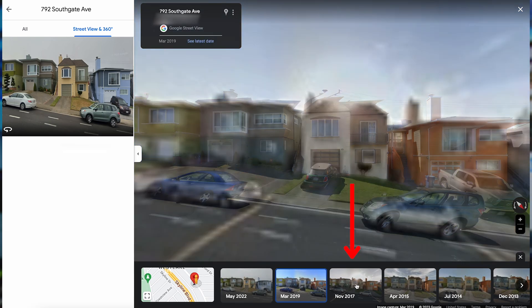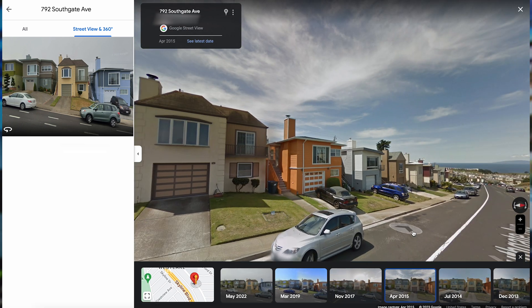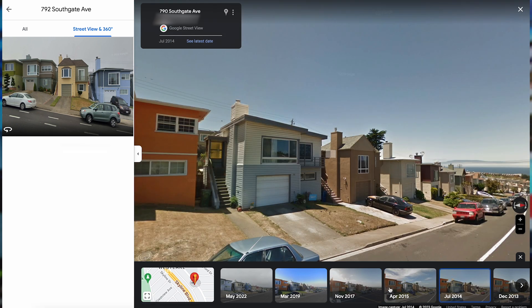While some locations won't have updated photos every year, some can go back 10 to 15 years, giving you an idea of what your block or house looked like over a decade ago.